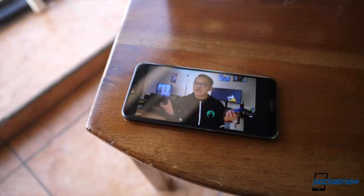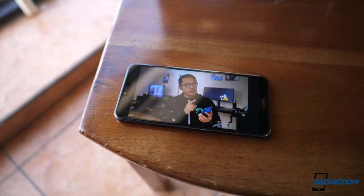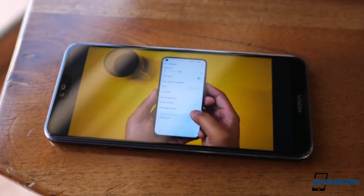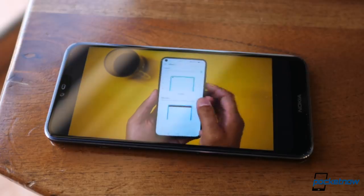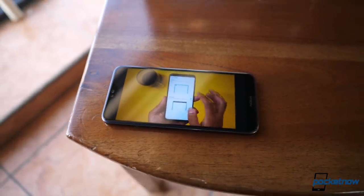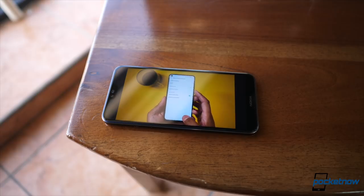The second thing I like is this display. Usually mid-rangers do not get this part right, but the Nokia 7.1 provides a very beautiful and vibrant experience. At 5.8 inches diagonal, Nokia's Pure Display brings full HD plus resolution, HDR support, and is actually capable of converting content to HDR with great color and saturation. This is definitely one of the highlights of this phone, probably one of the things that I enjoy the most.